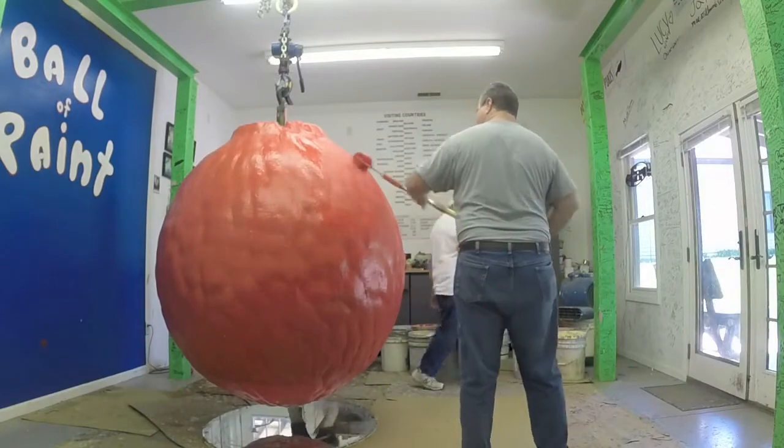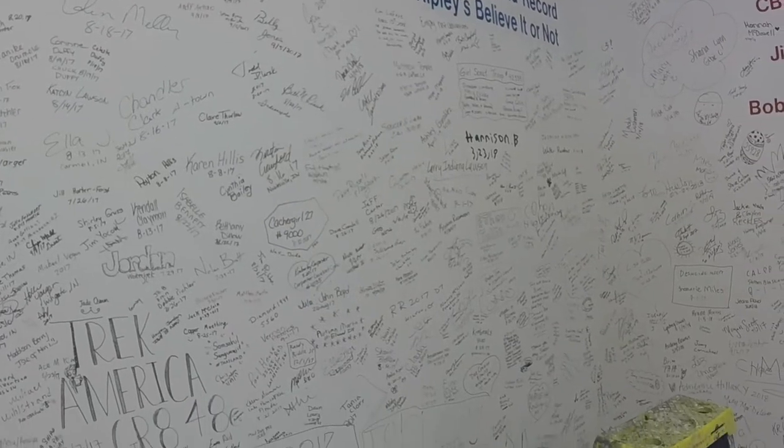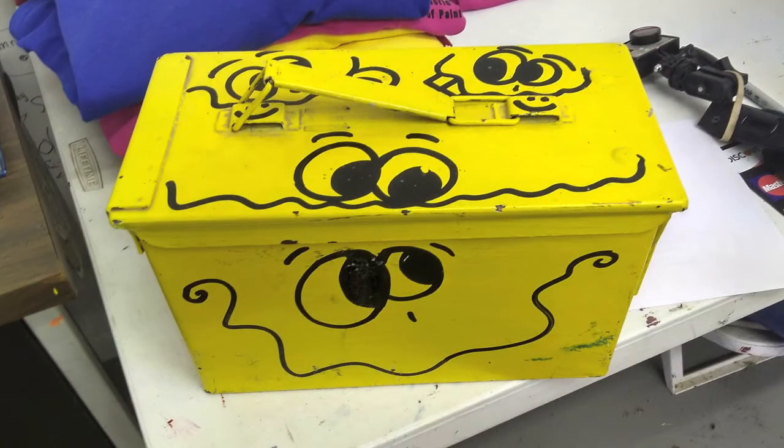It took me about 10 minutes to paint my layer. And when I finished, Mr. Carmichael took my picture, gave me a certificate, and had me sign the wall. And oh yeah, there's a geocache there too.